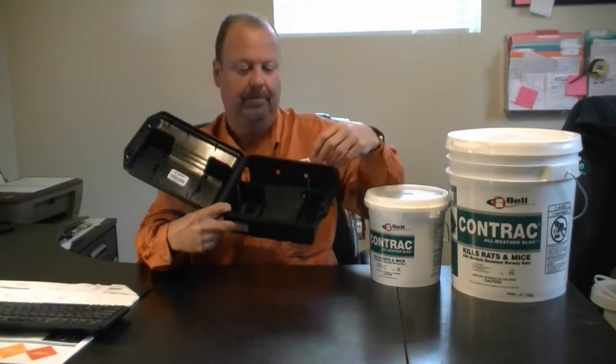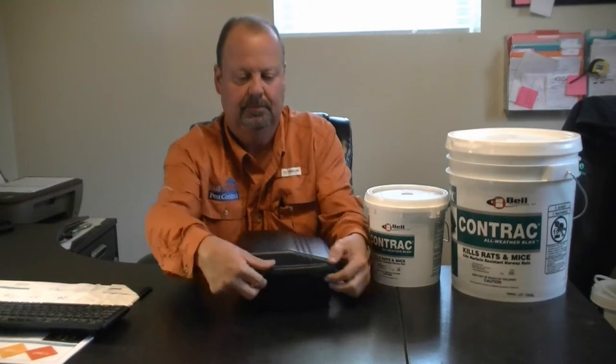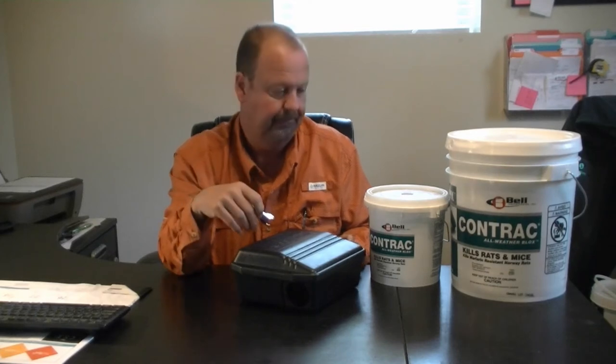Simply, the bait block comes with a hole in the center of it. Simply add the bait blocks to the rods. It takes and requires a special key to get in the box, so you, the owner of the box, can get in there.